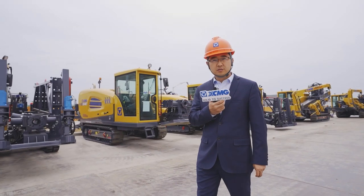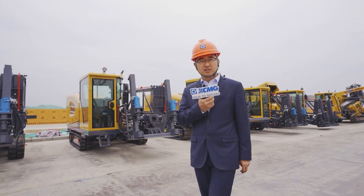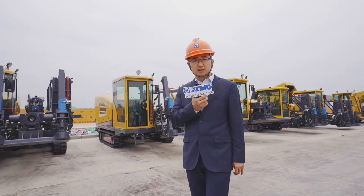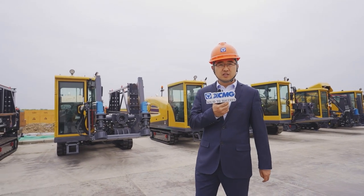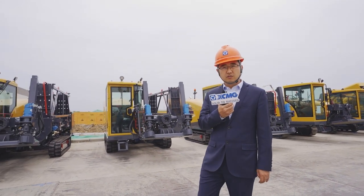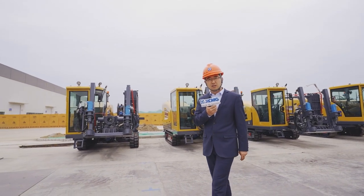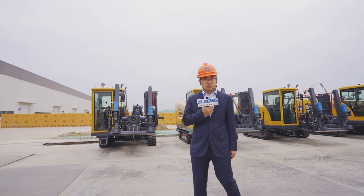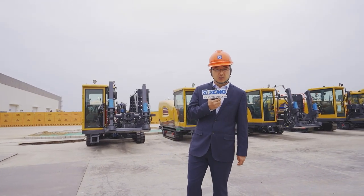For trenchless machineries, we have HDD machines and pipe jacking machines, as well as other accessory machines like mud pump. For the HDD machines, XMG has covered the range from 120 kN to 15,000 kN. For pipe jacking machines, we have the range from 400 mm to 4,000 mm.